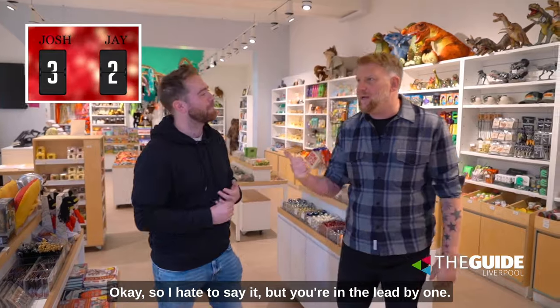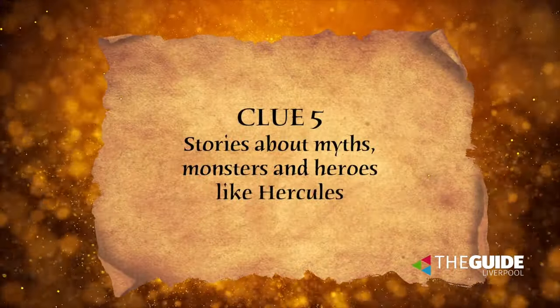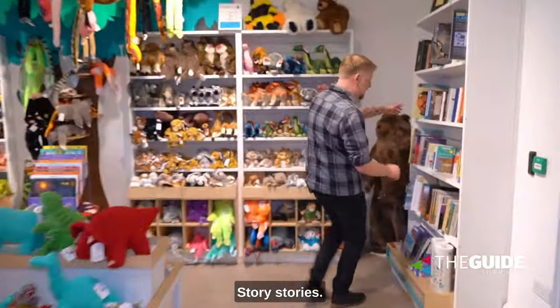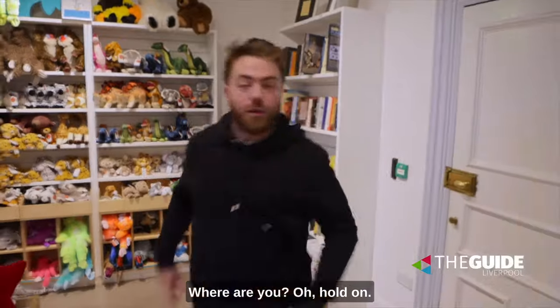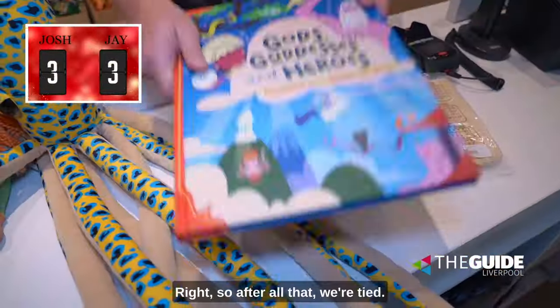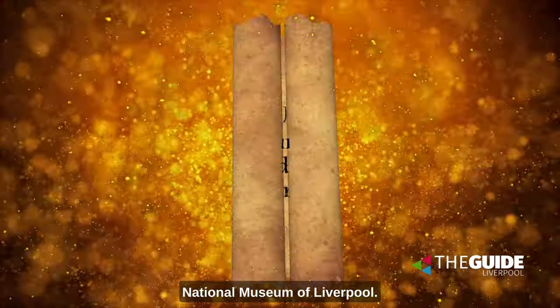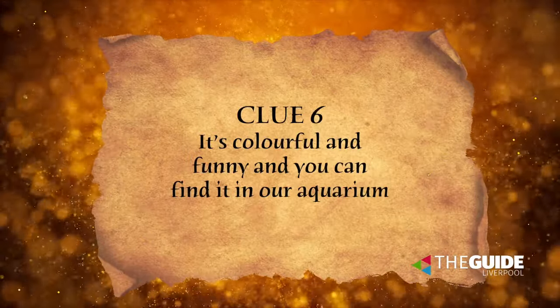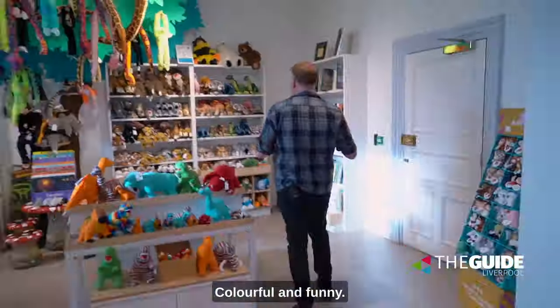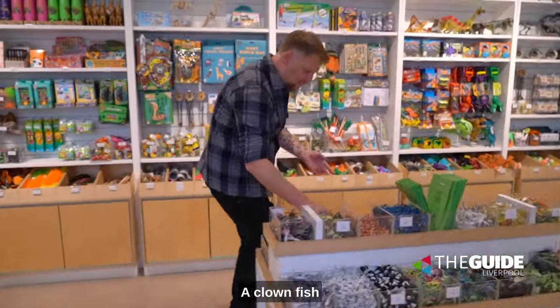I hate to say it but you're in the lead. Clue number five — stories, where are you? Oh hold on, he's going this way! Yes! After all that we're tied. Let's have the deciding clue — colorful and funny. I'm thinking a chameleon. Aquarium — colorful and funny!